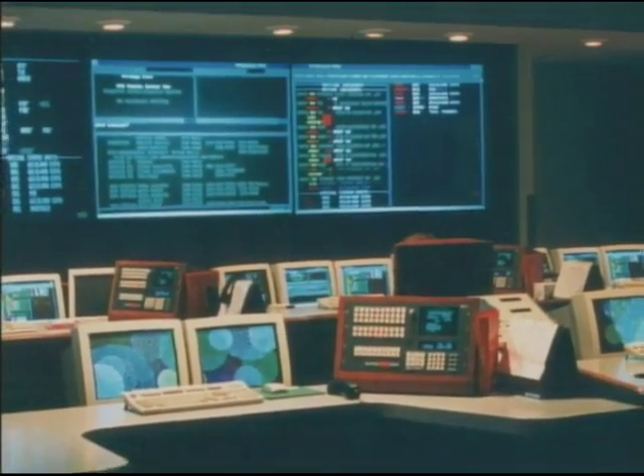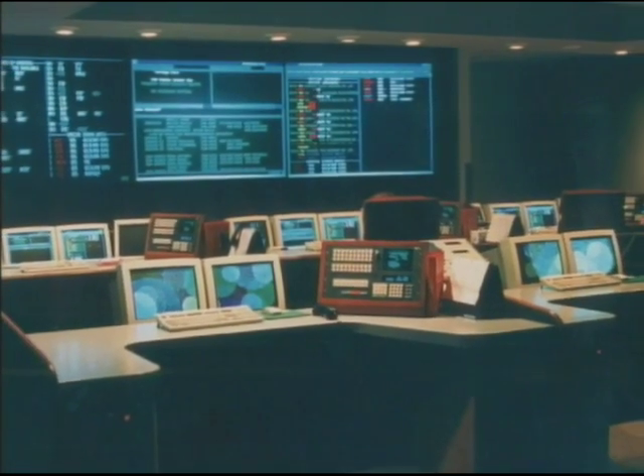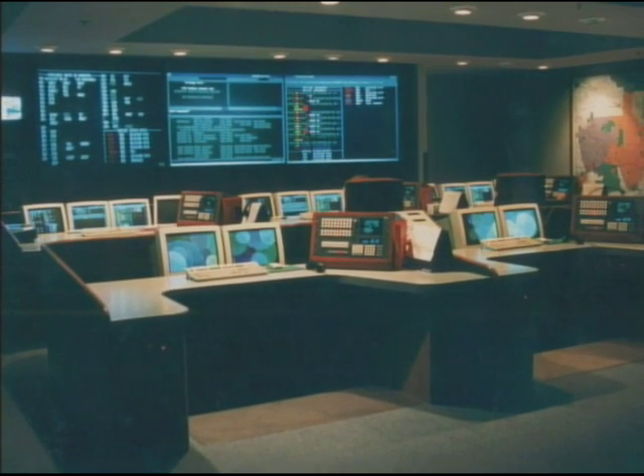The success of today's communications center stands as a tribute to the years of planning and commitment by department personnel from Glendale, Burbank, and Pasadena.